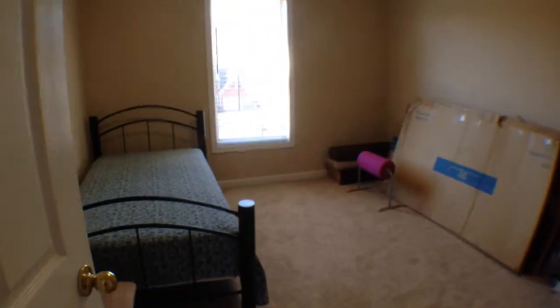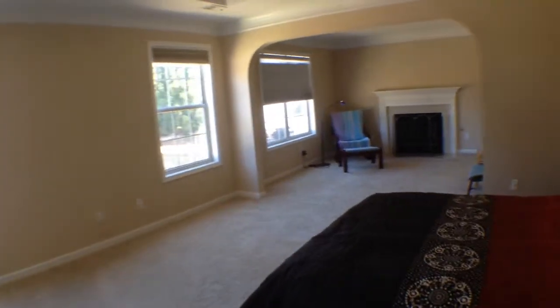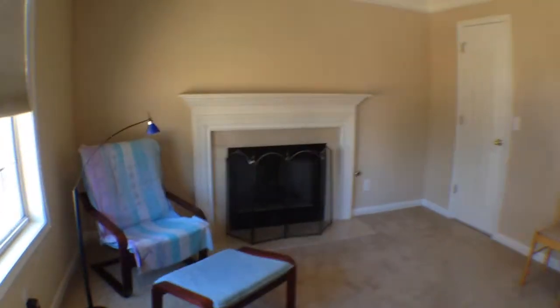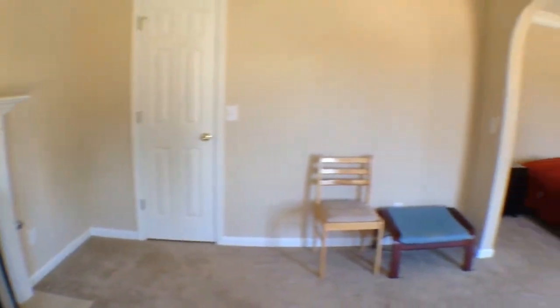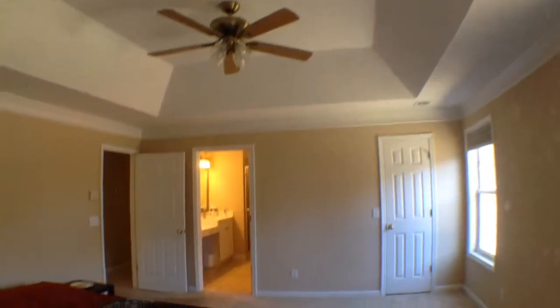We're up at the top of the stairs. This is one of the secondary bedrooms. There is a nice large sitting area with a gas fireplace — really lovely. Two closets, one straight ahead and another right here. Nice tray ceiling with a remote ceiling fan.